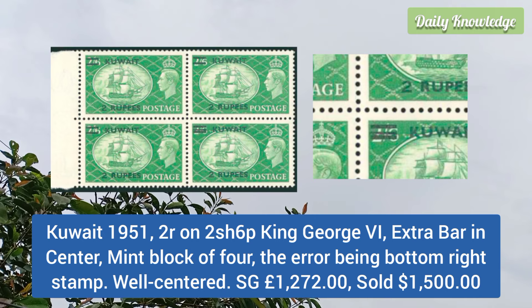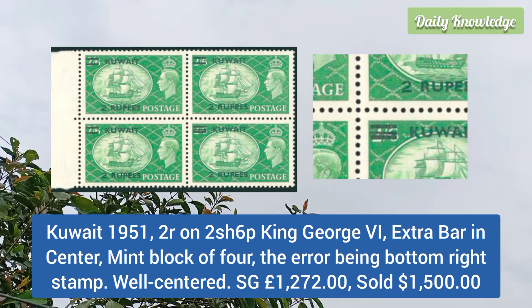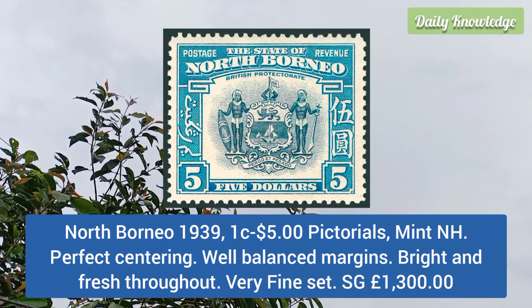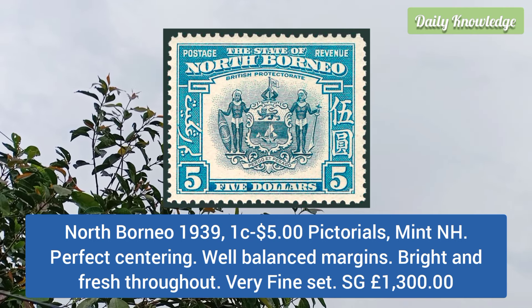Kuwait 1951 2r on 2 shilling 6 penny King George V, extra bar in the center, mint block of 4, the error being the bottom right stamp. North Borneo 1939 1c to 5 dollar Victorials, mint never hinged, perfect centering, well balanced margins, bright and fresh.